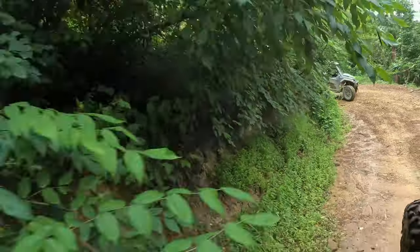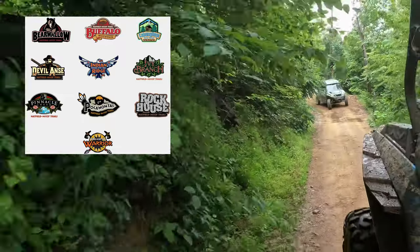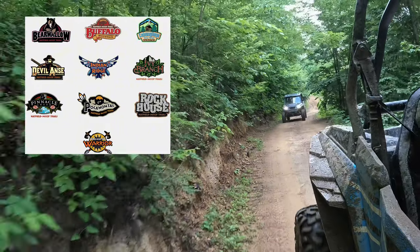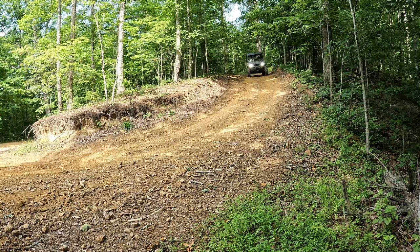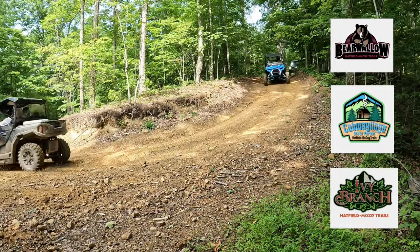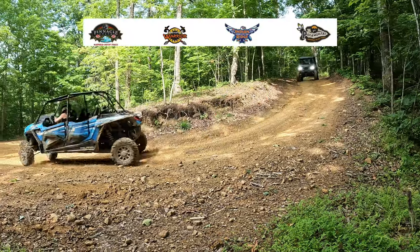We are here in Williamson, West Virginia to ride on the Hatfield-McCoy Trails. The Hatfield-McCoy Trails has 10 systems total spread across West Virginia. We were able to ride about three when we were here riding for three days. There are three standalone trail systems: the Bear Wallow, the Cowboy Lingo, and the Ivy Branch are all on their own.